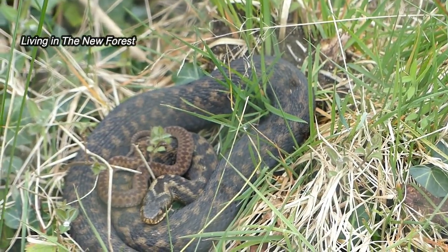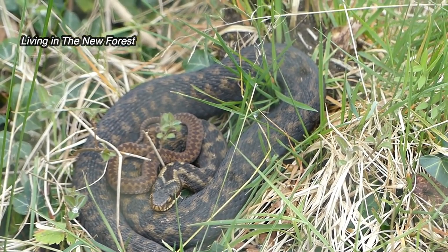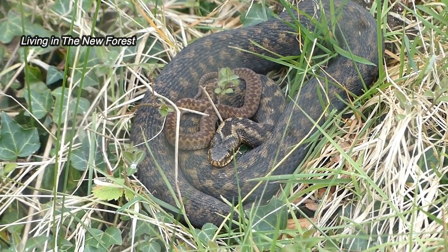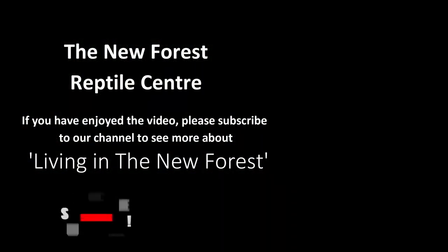If you're in the area and you'd like to visit the reptile centre, remember that it's open every week during the school holidays, apart from Christmas when the reptiles are all asleep. I'll give you more updates from the reptile centre as the year progresses. Thanks for watching.